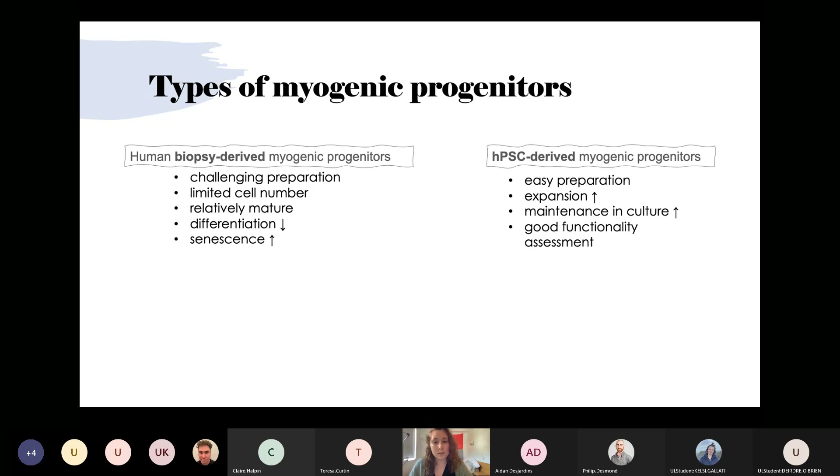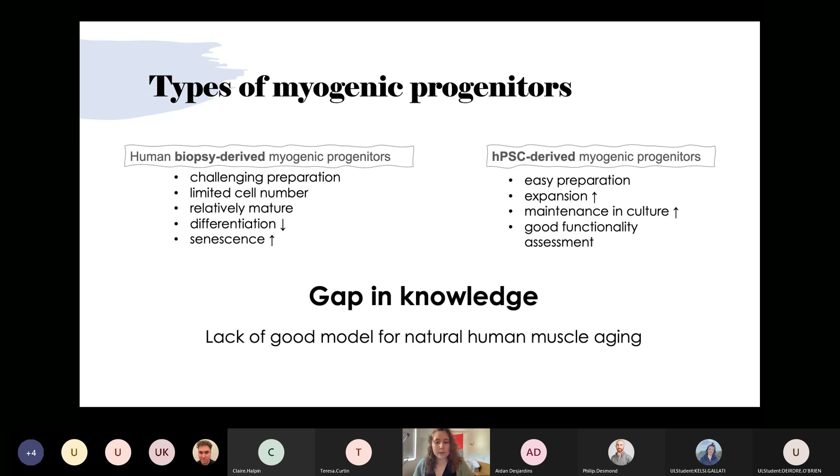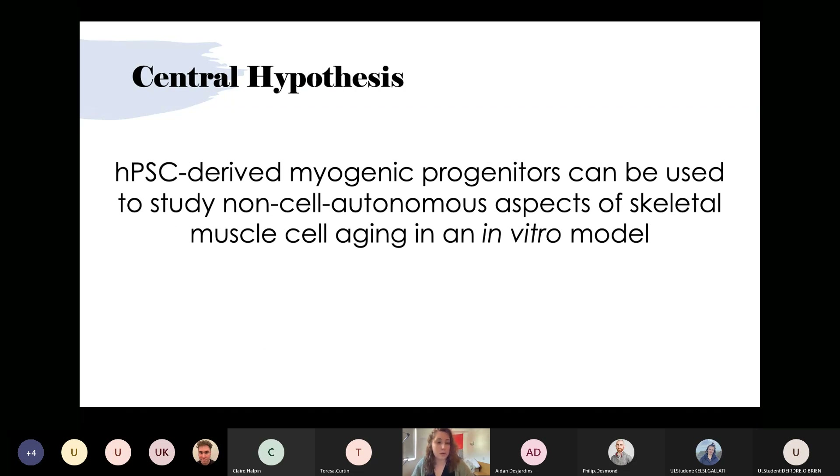So why use myogenic progenitors derived from human pluripotent stem cells? Currently, there are not many studies on aging which use human cells in human blood. Those that do use biopsy-derived cells, which are challenging to extract and expand — they are relatively mature, have diminished muscle differentiation capacity, and rapidly die. This means they are unable to display pathological events that happen at earlier time points in muscle development. In contrast, pluripotent stem cell myogenic progenitors are easy to prepare, expand, and maintain in culture and perform well in functionality assessments and transplantation studies. However, a gap in knowledge remains: there is a lack of a good model for natural human muscle aging. Our central hypothesis is that we can use hPSC-derived myogenic progenitors to study non-cell-autonomous aspects — meaning extrinsic factors from outside the cells and their environment — of skeletal muscle cell aging in an in vitro model.